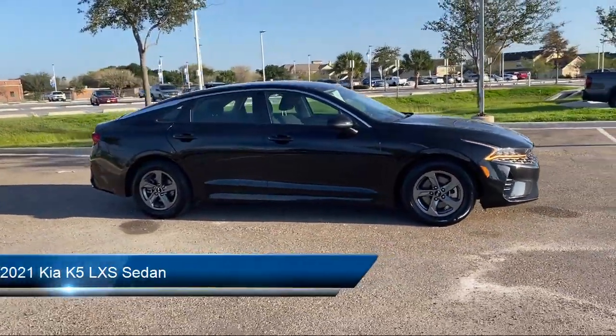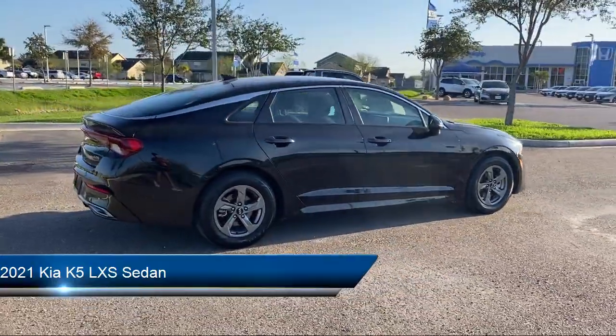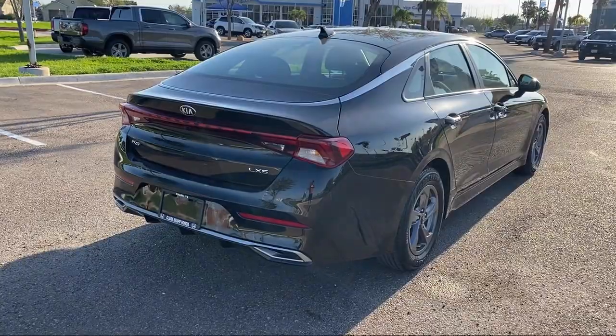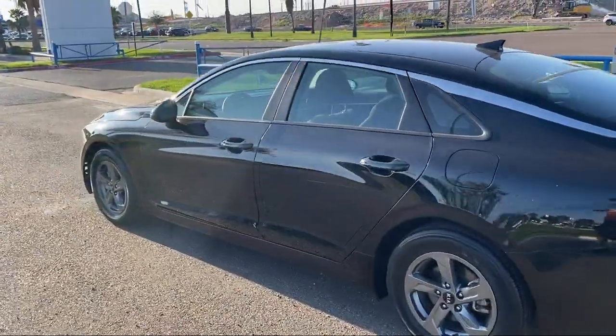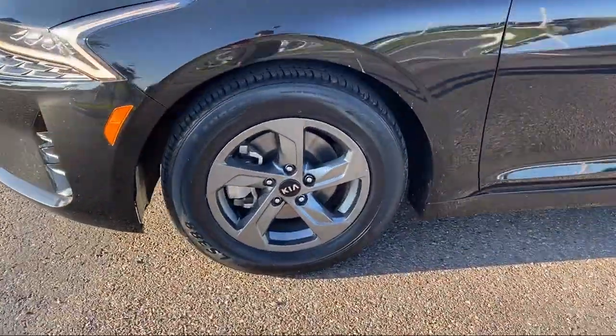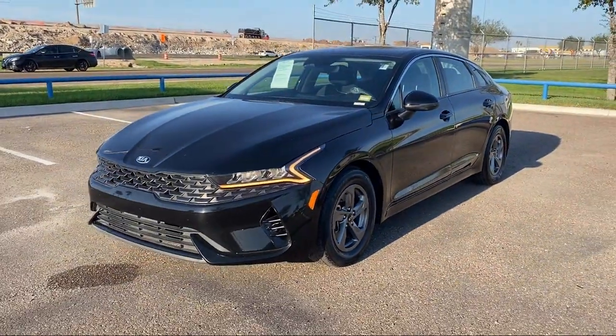It comes equipped with Auto High Beam Headlamp Control, Keyless Entry, Heated Door Mirrors, Outside Temperature Display, Apple CarPlay and Android Auto, Air Conditioning, Steering Wheel Controls, Speed Sensing Steering, Electronic Stability Control, Rear Seat Center Armrest, and has less than 45,000 miles on the odometer.